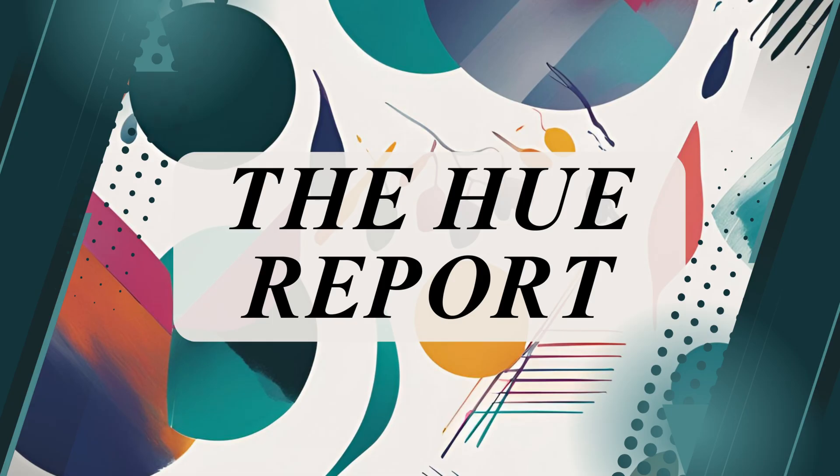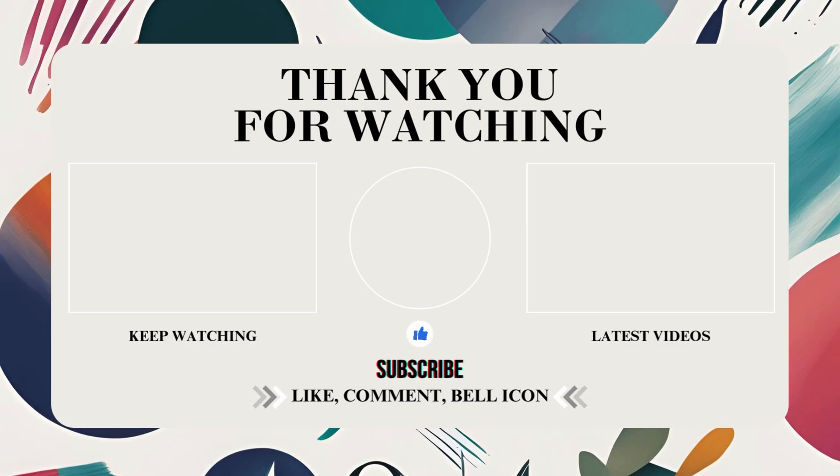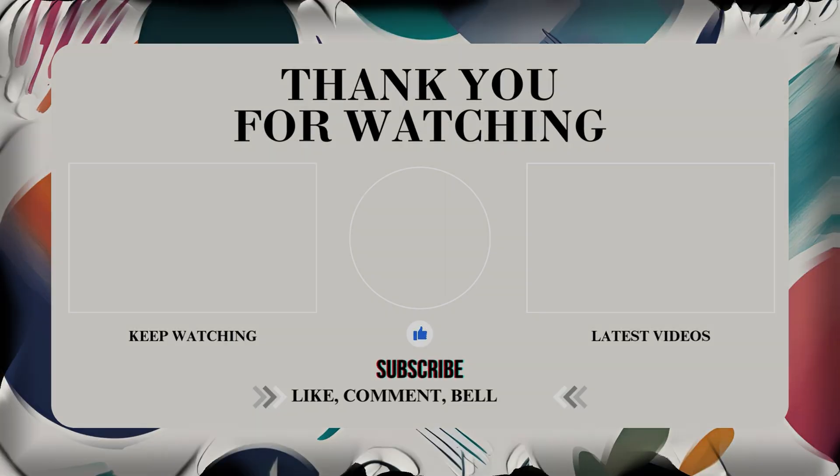And that's it for our very first Hue Report! Which innovation excited you the most — the Schoolhouse in Mayfair, Bambu's new nozzle system, or Elegoo's patent? Let me know in the comments — I'd love to hear your perspective. Don't forget all story links are in the description. Subscribe so you don't miss out on next week's roundup of craft and colour news. See you next week, bye!